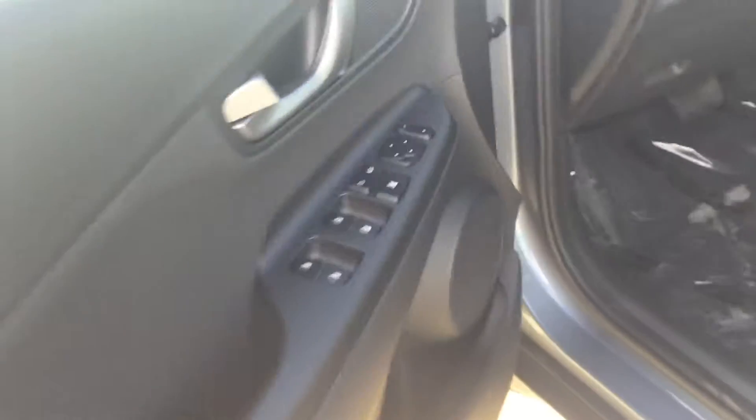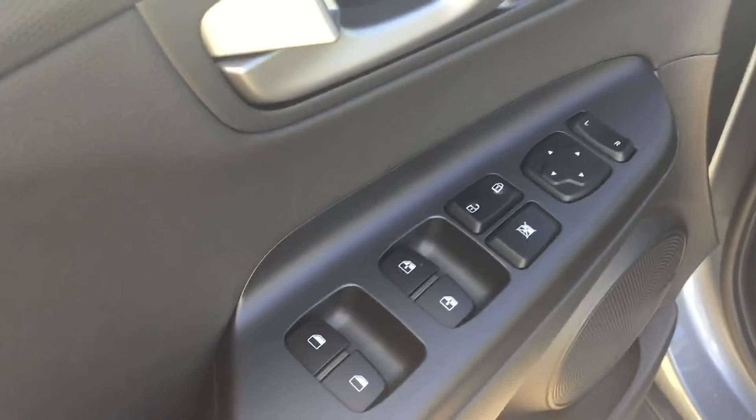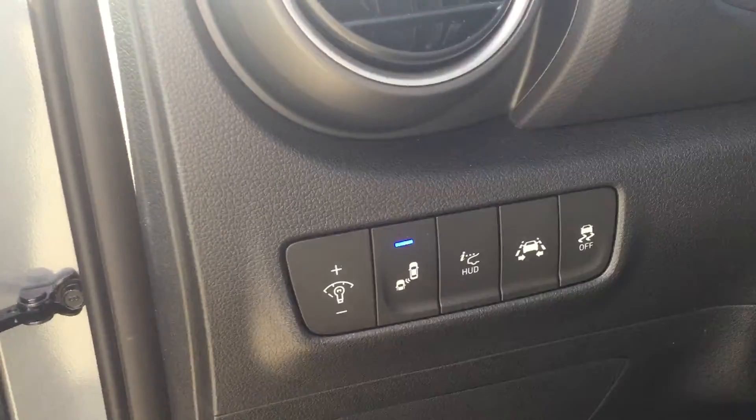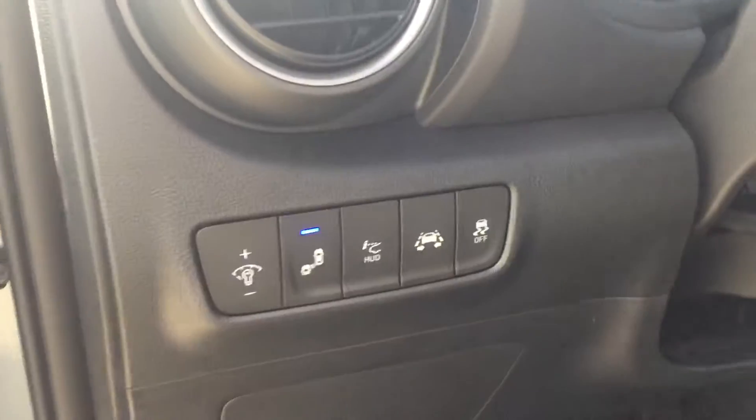We'll step foot into the driver's side. You have your 8-way adjustable power driver's seat, power windows, power door locks with your power mirrors. You have your illuminated controls, blind spot monitoring system, heads-up display, lane departure warning, and also your traction control.